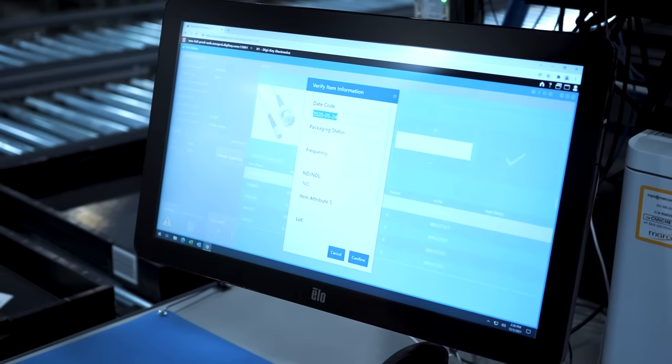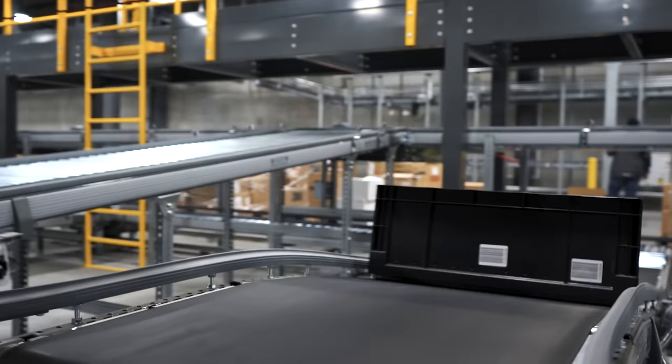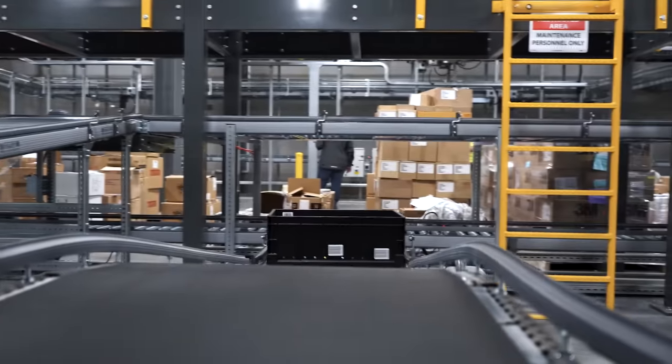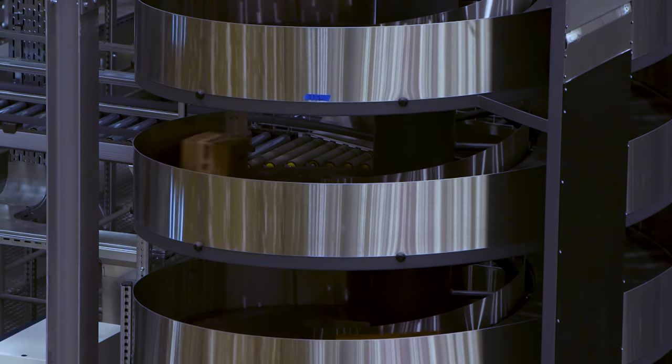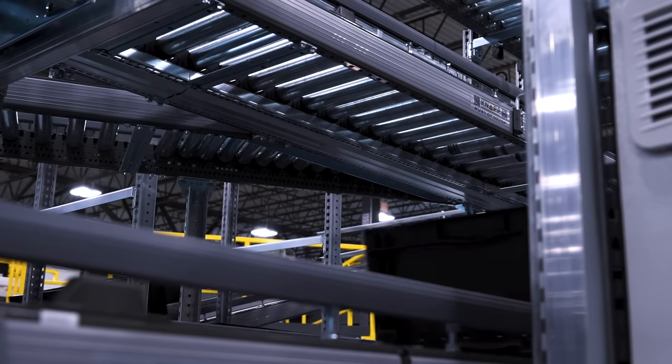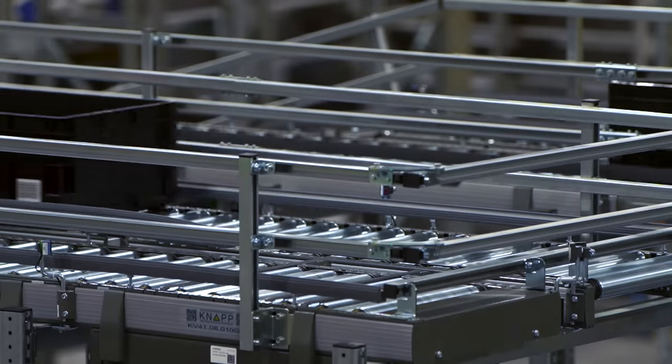In our current older facility, you wind up with 100 parts sitting right in front of you, and you may have to bend down to the ground or reach way above your head to secure the right part. In our new facility, everything comes to you ergonomically correct — you grab it at waist height, with maybe one to three parts sitting in front of you, which makes the selection an easier process.